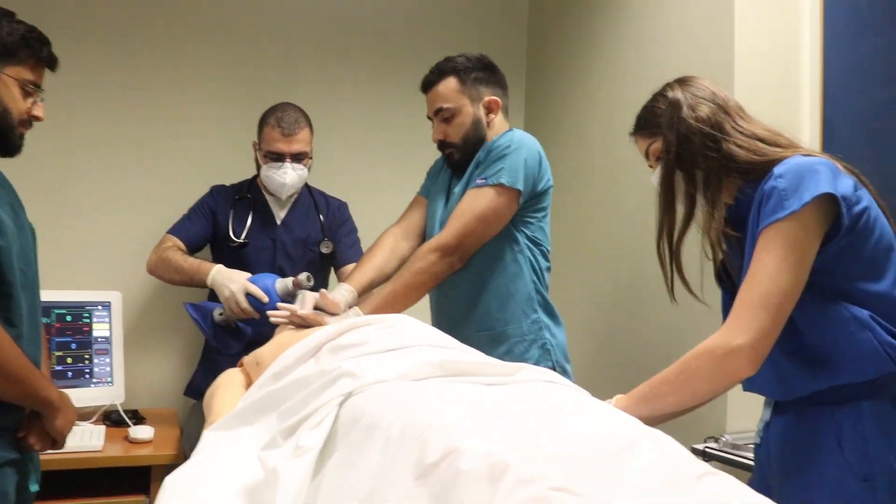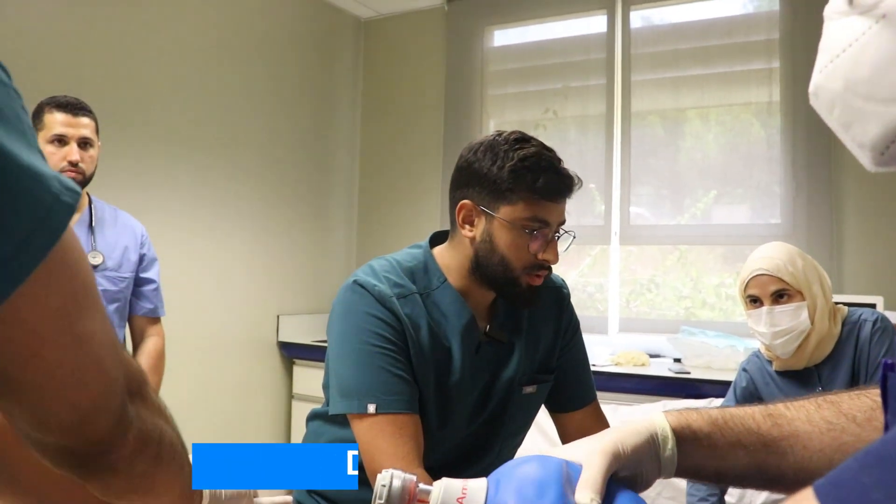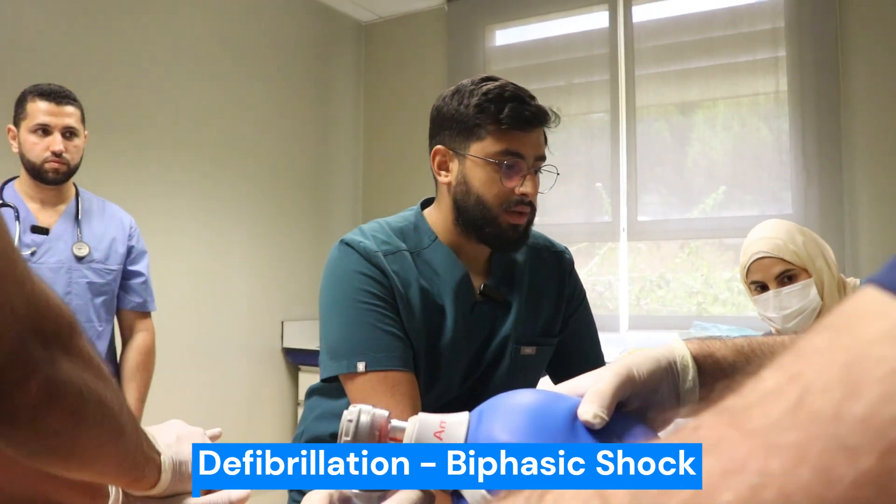All is good, doctor — IV in place. Charging at 200 joules biphasic shock. Shock ready? Clear?